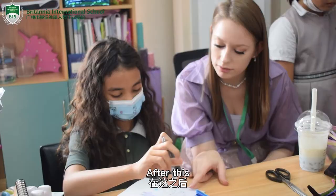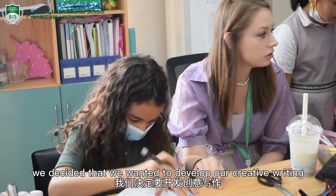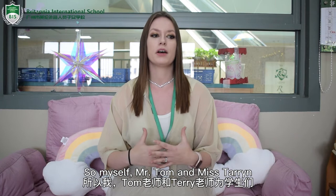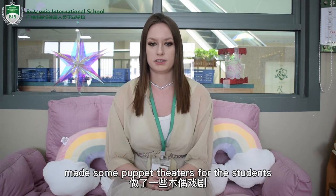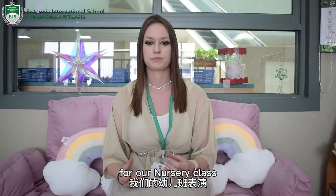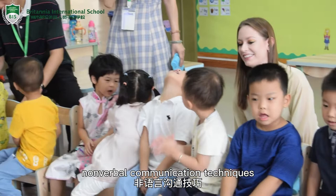After this, we decided that we wanted to develop our creative writing, which is another Cambridge learning objective, and then start by performing. So myself, Mr. Tom and Miss Taryn made some puppet theatres for the students. They decided that they wanted to make sock puppets. This meets the Cambridge learning criteria of non-verbal communication techniques, speaking precisely, and conveying ideas about characters in drama.